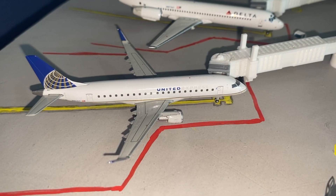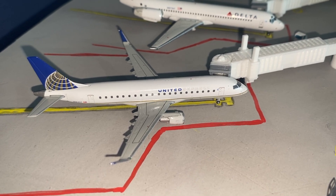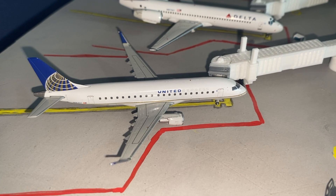Moving over to gate 7B we have a United Express Embraer 175 operated by SkyWest, which is waiting to be loaded up before its late morning departure to Denver.